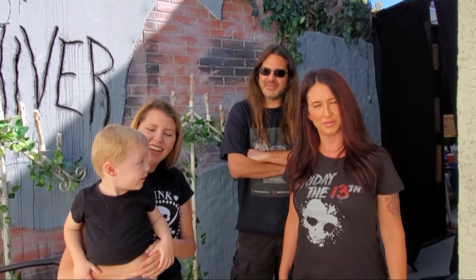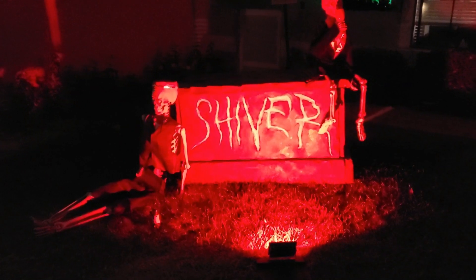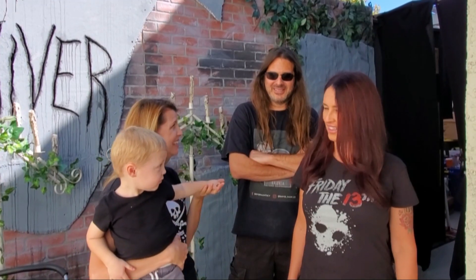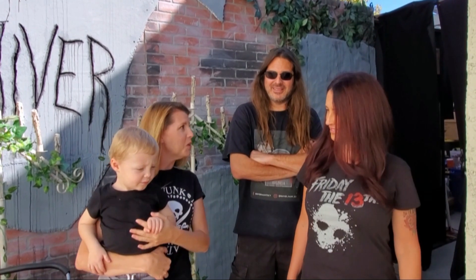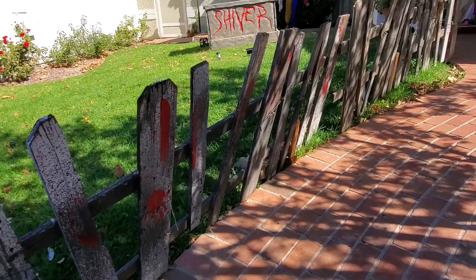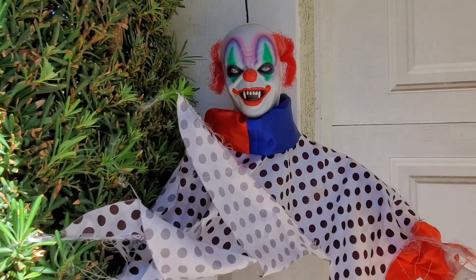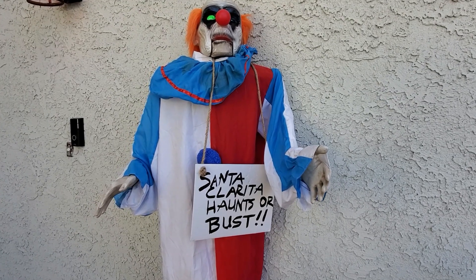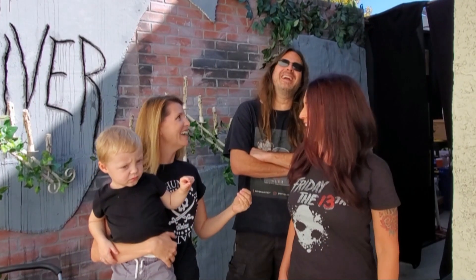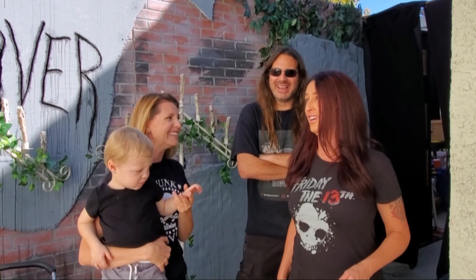Hey guys, Chris and Gina here, and little Harrison, with Hollywood Haunter. Today we are at Shiver Haunted House. We have the creators Gwen and David. Thank you guys so much for letting us come and check this out. We've been through their haunted house last year and this year, but never during the daytime. And I'm excited — if that crow is perfect, that's Halloweeny.